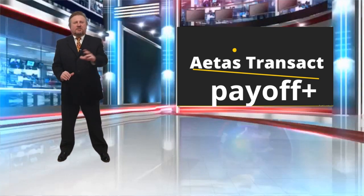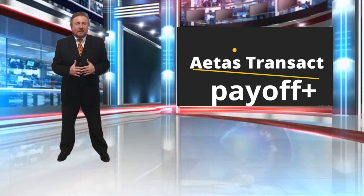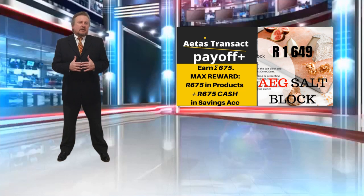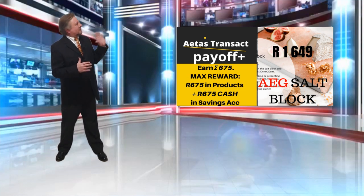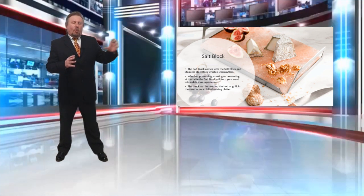Hi, welcome back to another episode of Payoff Plus, the world's premium reward program. The product we've got for you here today, linked with Payoff Plus and Sigma, is the AEG Salt Block. Have you seen it? Look at that. What do you use that for? Well, this salt block is built to optimize your presentation when you're presenting food.